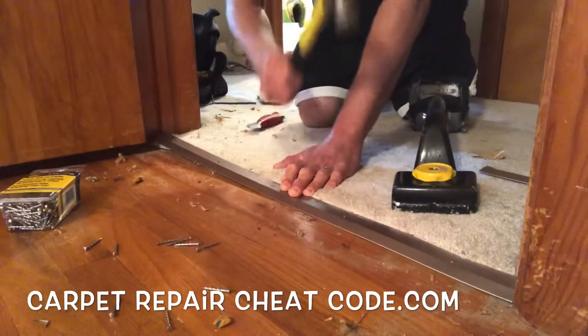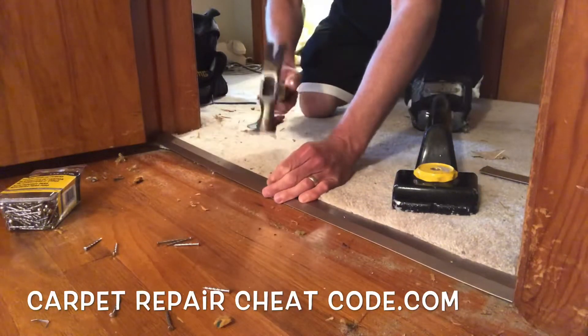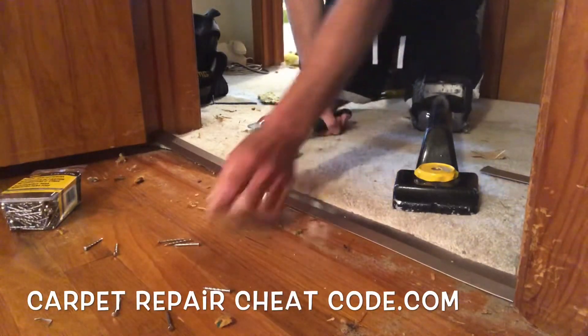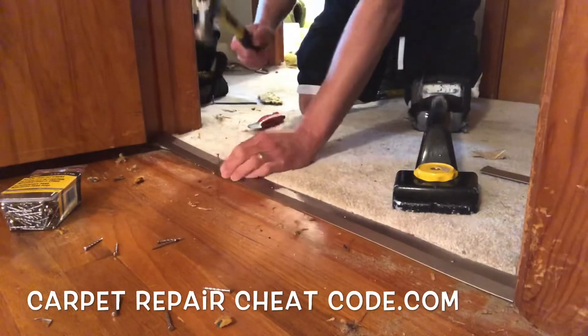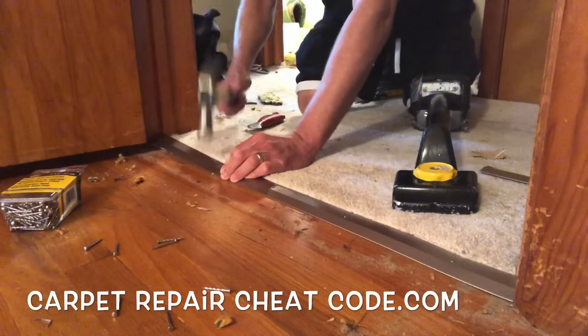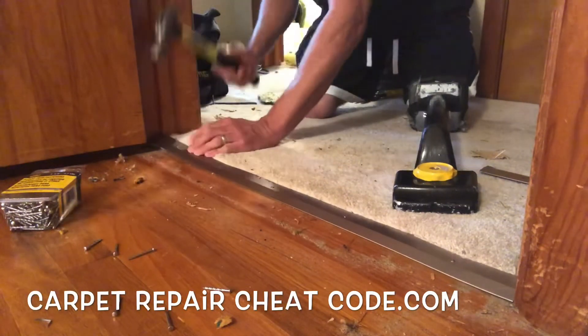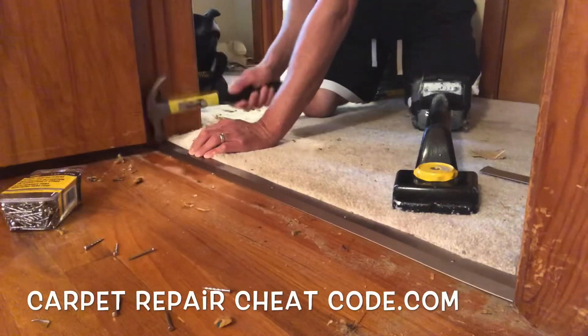Go ahead and send those nails home — tap them in, try not to bash the metal. If you bash the metal, just be like it was like that when you got here. Finish working your way all the way across with just a few more nails in the metal and you'll be ready to rock. If you're taking this on as an installer you can do little jobs like this and get $75 to $100, including the charge of the metal on top of your labor. And if you're the DIY person, this is without a doubt the easiest way to transition carpet to a hardwood floor.